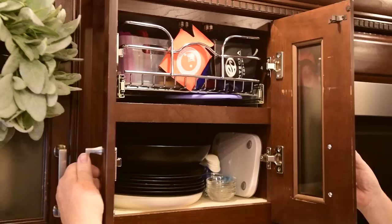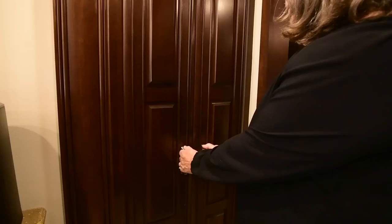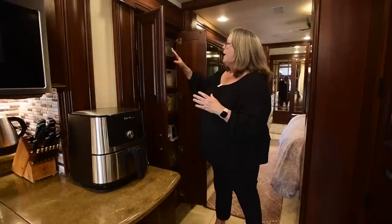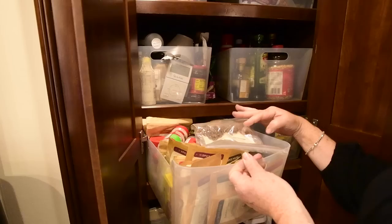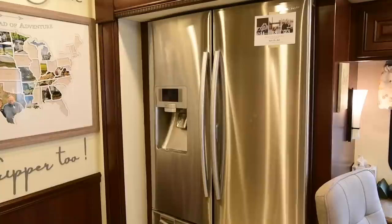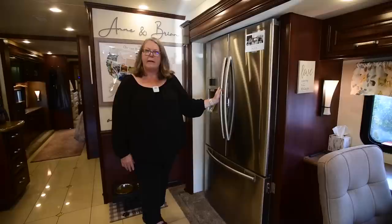I have a huge pantry, and I have things really organized by bins. Our shelves don't have big lips on them, so in order to make sure everything is stable for traveling, I've put everything in bins. Just on the other side of the kitchen, we have a big residential refrigerator. This is awesome because if we're going somewhere away from grocery stores for any length of time, we can get two full weeks of produce.